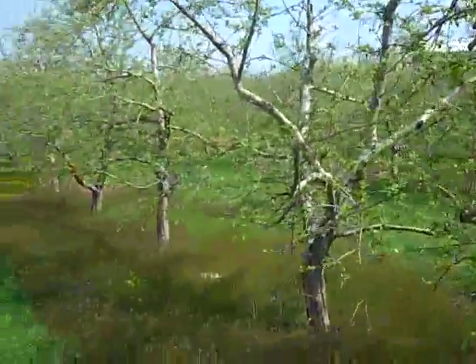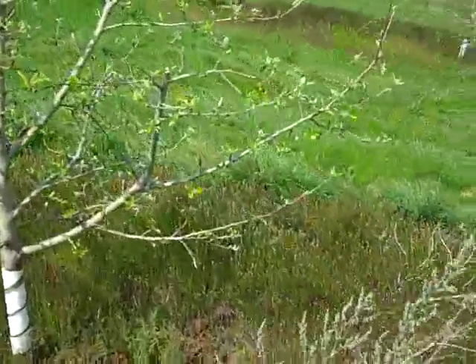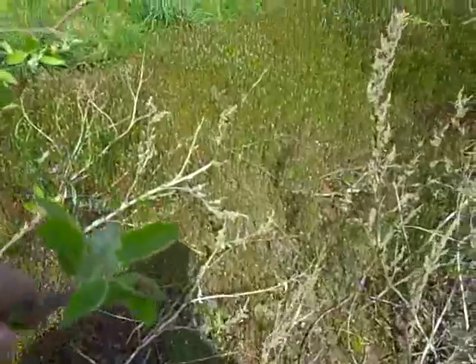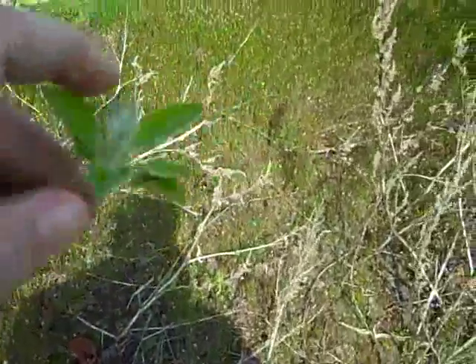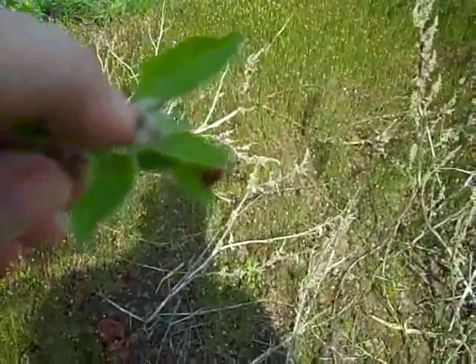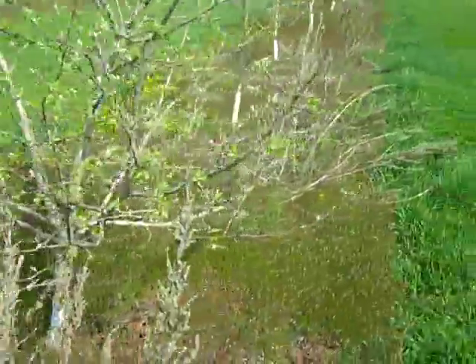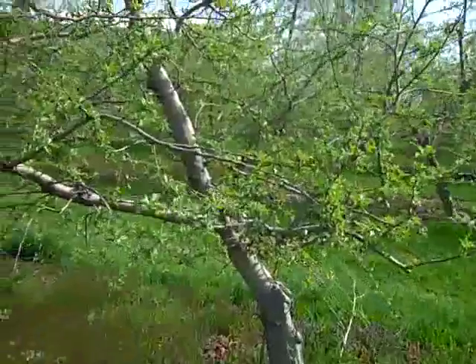The trees we're looking at right now are a Gala block and then some other dwarf trees we have. The growth stage we're at right now is called tight cluster, or pre-pink as we call it. If you look real close, you can see teeny tiny little starts of apples here. These are going to bloom probably in the next three to four days. So once we get into bloom, we'll have a real good idea of how our crop's going to set.